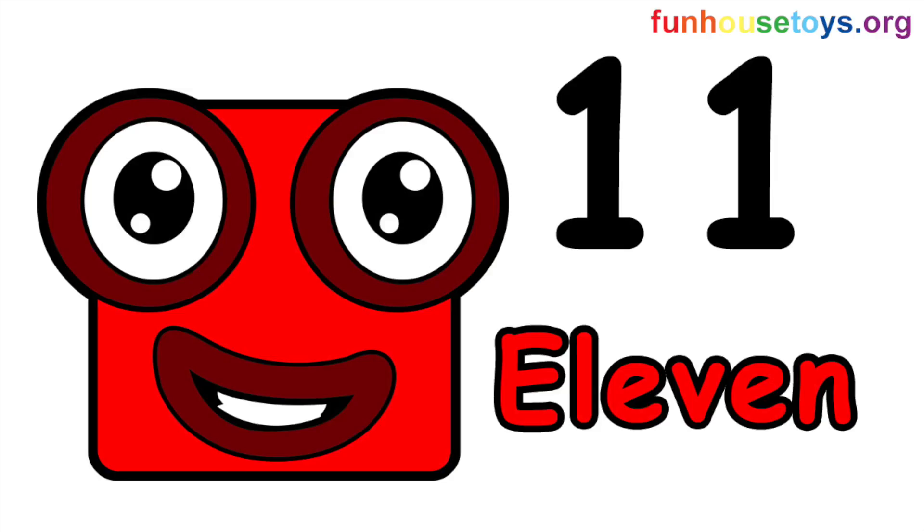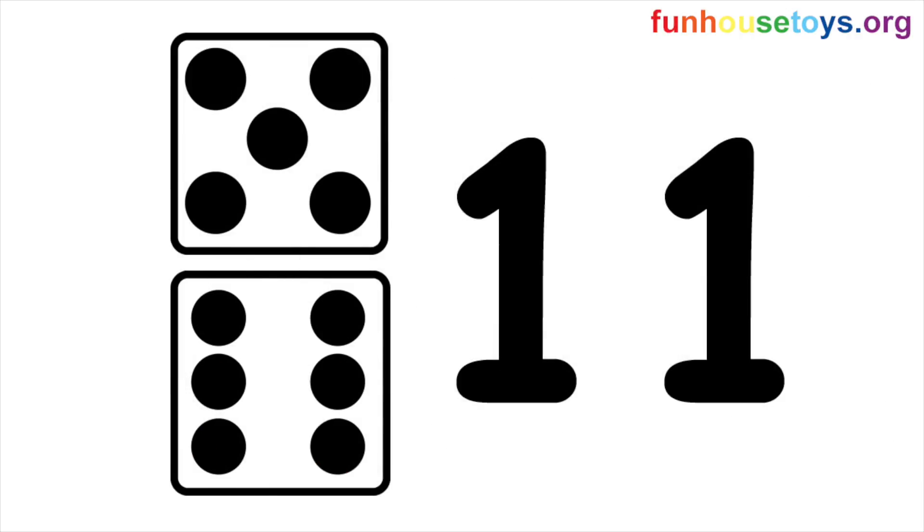Let's spell the number. Eleven. E-L-E-V-E-N. Eleven.